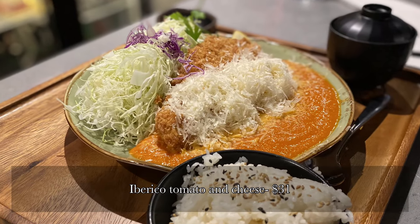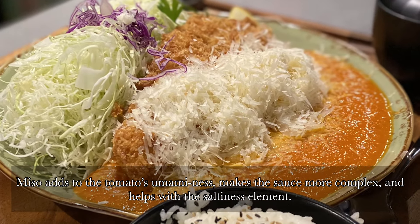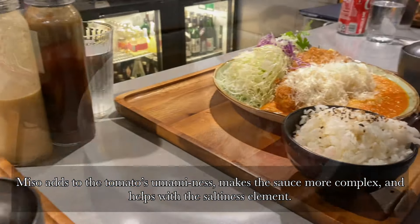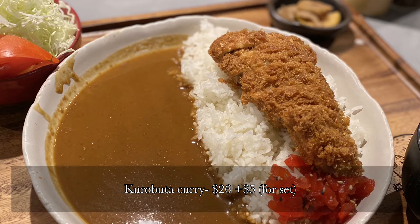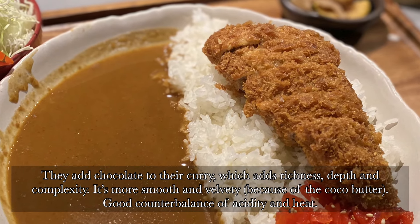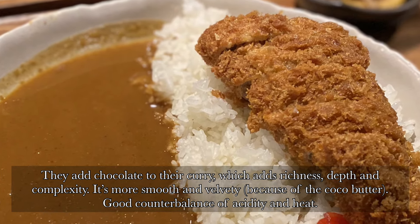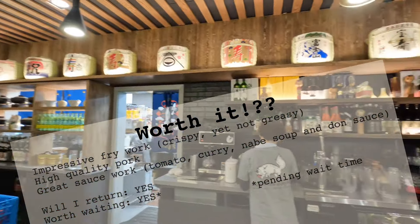We also recommend the tomato and cheese and also the katsu curry. In the tomato sauce there's an addition of miso which bumps up the umami, and in the curry they've added chocolate. The interior is nice and juicy — the pork is cooked just right with the outer being crispy and not over-fried or greasy.